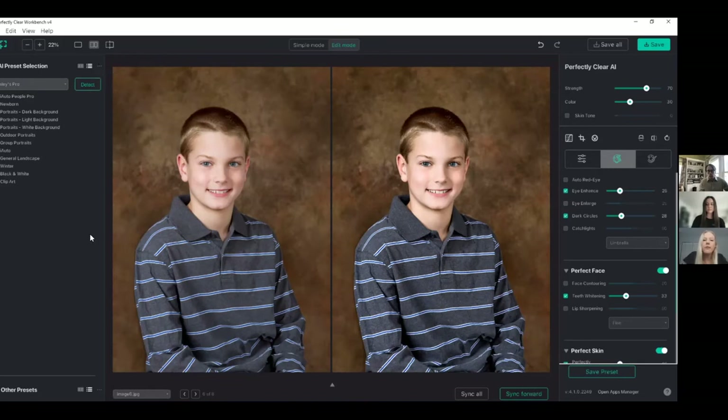The power of Perfectly Clear AI is really twofold. It's completely automatic and ready to go out of the box with amazing presets that you don't have to touch at all. But it's also completely customizable — so if you have specific correction needs or your customers have certain styles they like, you can customize to your heart's content. That is it for my demo. Sarah mentioned she dropped the link to download Workbench in the chat, so I highly encourage you to download it and try it out for yourself. It's completely free for 30 days. We would love to get your feedback.